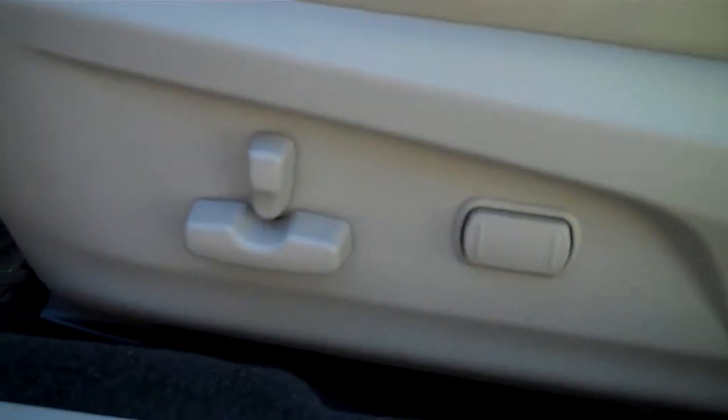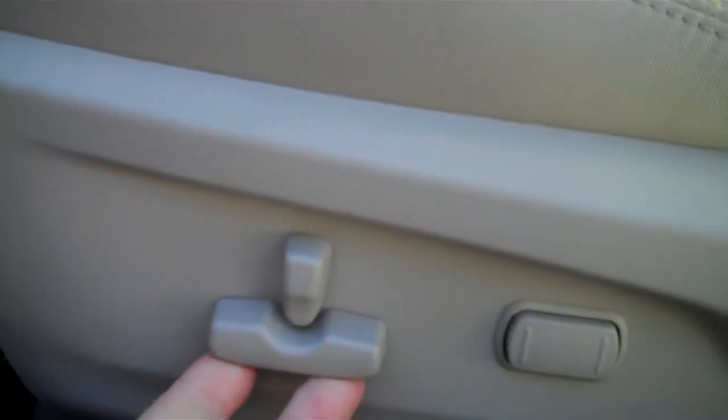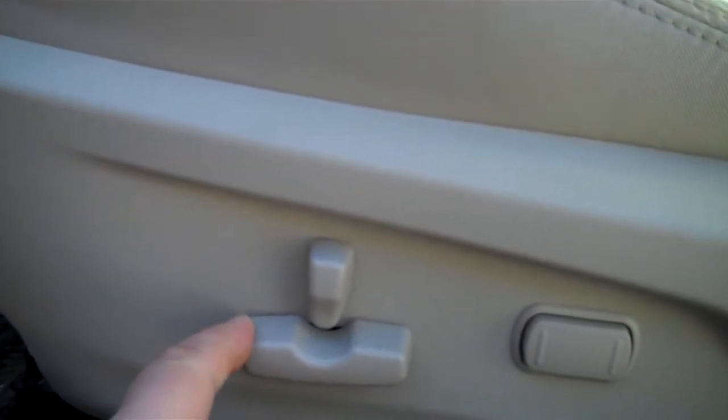You've got power seats, giving you the ability to move it forward and backward, lean it back, but also to raise or lower the seat. Simply lift up on the control there and you can see the seat go up and down. You can also tilt that seat. You've got adjustable lumbar right behind there as well.